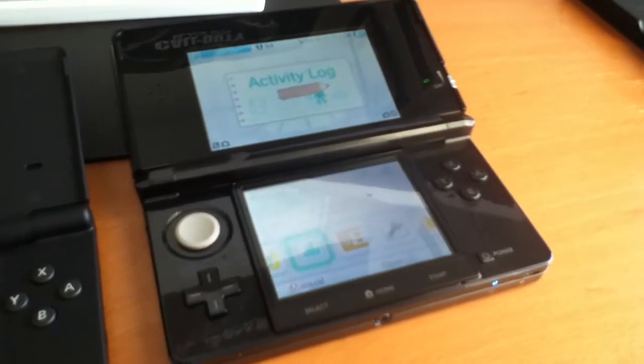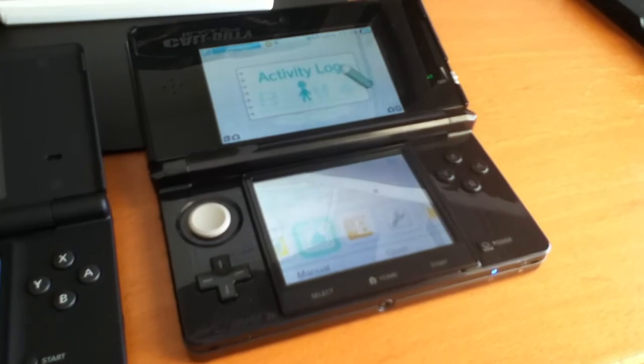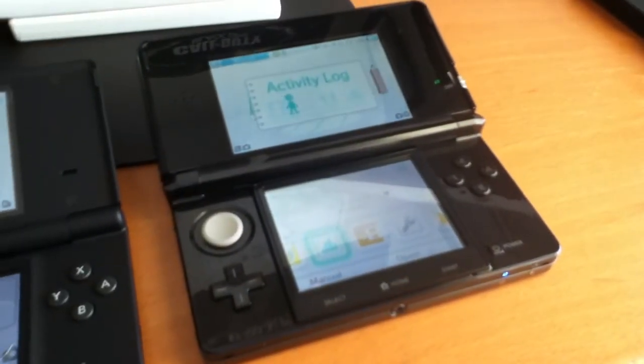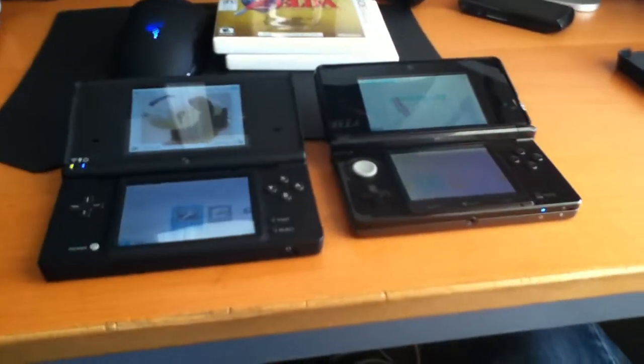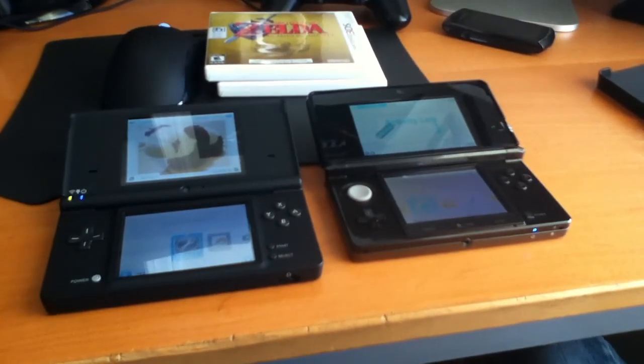I'm really happy with my purchase. Maybe you guys can expect some 3DS videos in the future — maybe some reviews of the games I got. But for now, this is about it. If you guys liked the video, please be sure to give it a like, rate, comment, subscribe, and all that good stuff. I'll talk to you guys later — peace out.